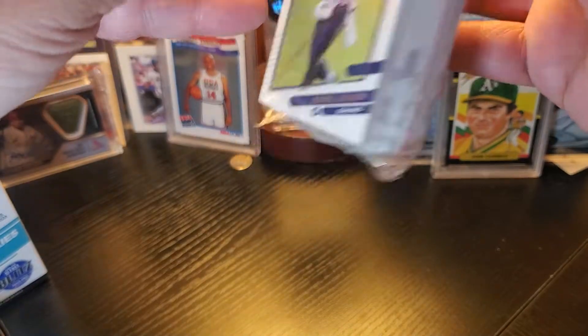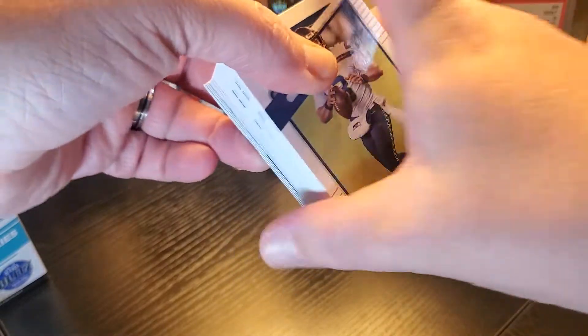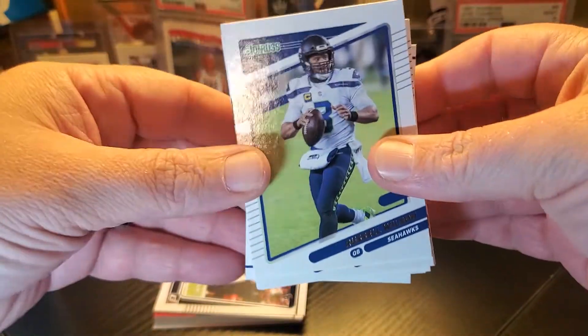I think the good stuff is usually in the back of these — looks like where the shimmer is. I have a couple sleeves and top loaders ready just in case we need them.